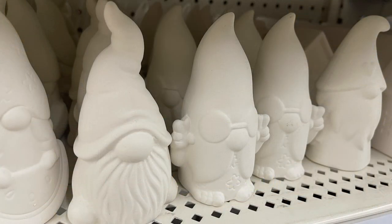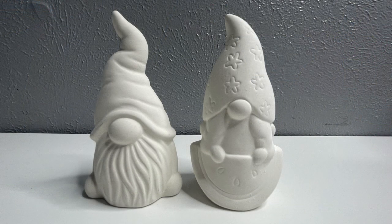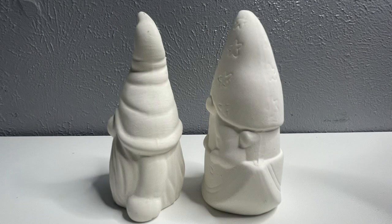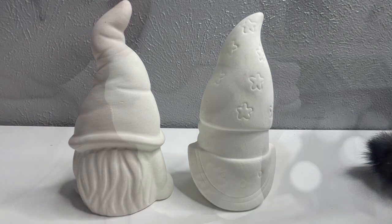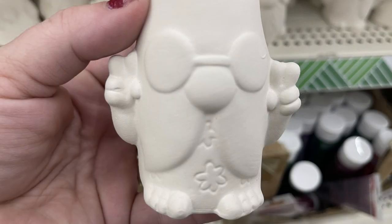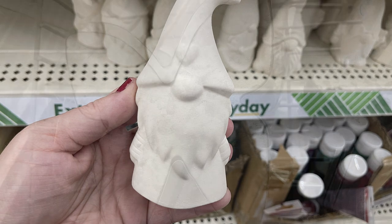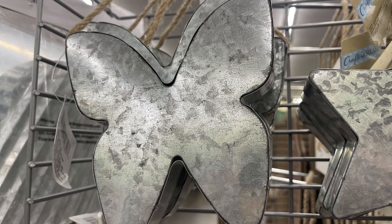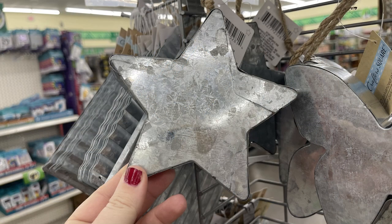I also found these ceramic gnomes that you can paint — they're so cute. There are four different gnomes: one with a heart on his hat, one with big glasses and a peace sign, one with a really long beard that's a little shorter, and then a girl holding a watermelon with little stars on her hat. Also we found some galvanized metal 3D plaques — the butterfly, the heart, and a star — and these are the ones with the one-inch sides.